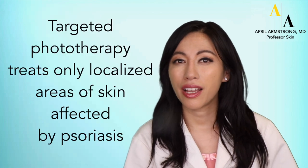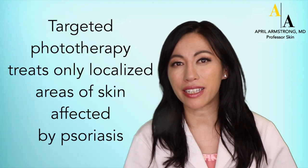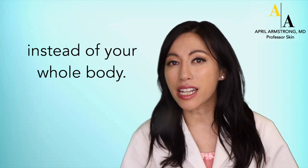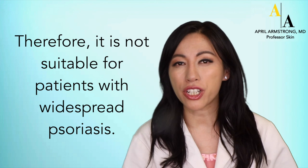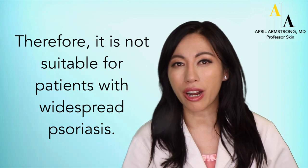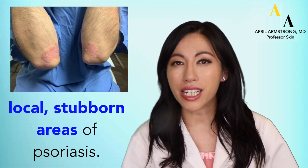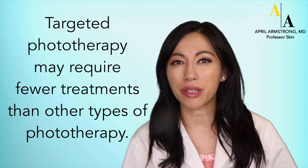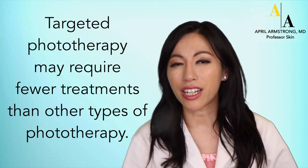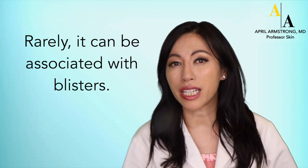Next, there is targeted phototherapy. Targeted phototherapy treats only localized areas of skin affected by psoriasis, instead of your whole body. Therefore, it is not suitable for patients with widespread psoriasis. It is most useful in patients with local, stubborn areas of psoriasis. Targeted phototherapy may require fewer treatments than other types of phototherapy. Rarely, it can be associated with blisters.